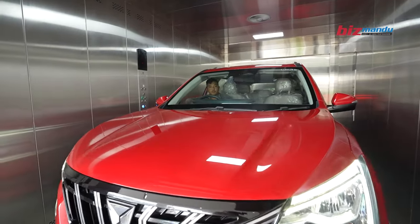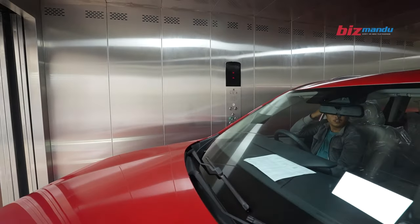This is Japanese technology. We are a Japanese company, but manufactured in China. It costs around 1 crore in Nepal. We are on the second floor.